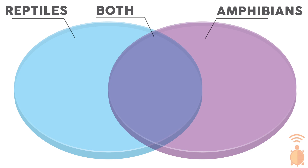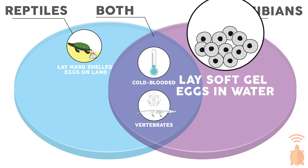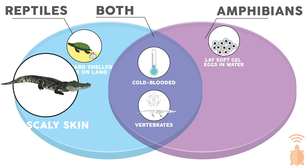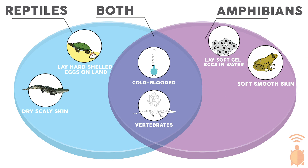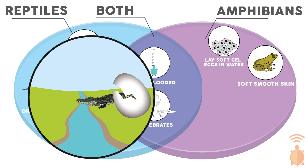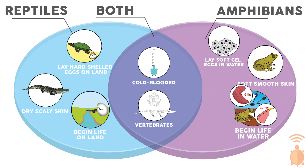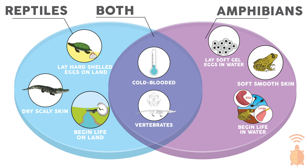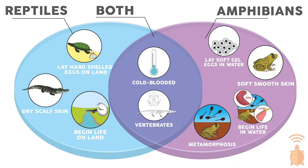Let's use this Venn diagram to see their similarities and differences. They differ in that most reptiles lay their hard-shelled eggs on land, whereas amphibians lay their soft, gel-covered eggs in water. Reptiles also have dry, scaly skin compared to amphibians with soft, smooth skin. Perhaps the biggest difference lies in their life cycle — although reptiles can live on land and water, they begin their lives on land. Amphibians begin their lives in water, breathing through their gills and skin, and go through an amazing transformation called metamorphosis, where their body form changes entirely as they move from water to land.